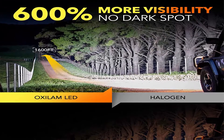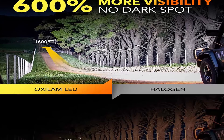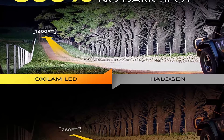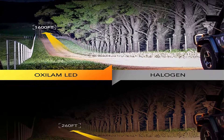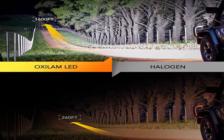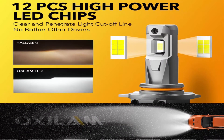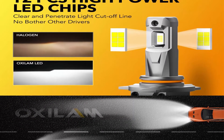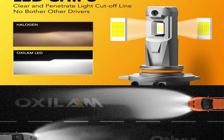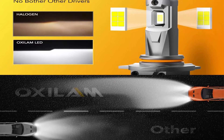600% increased vision range. Oxalum 9012 LED headlight bulbs are equipped with 2023 newest LED chips, 0.039-inch ultra-thin LED internal design for 360-degree illumination with no dark spots. The 9012 high beam provides a 1,600-foot long lighting distance, 6 times clearer light output than dim halogen bulbs, 100% focused light performance, equipped with 12 high-power LED chips.